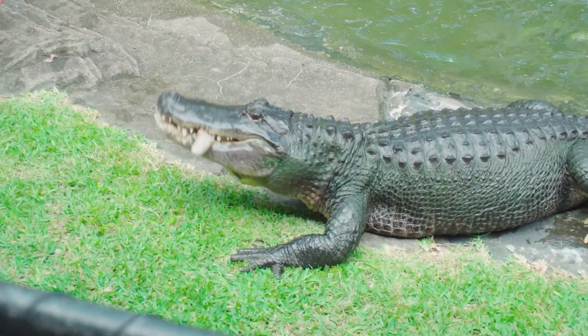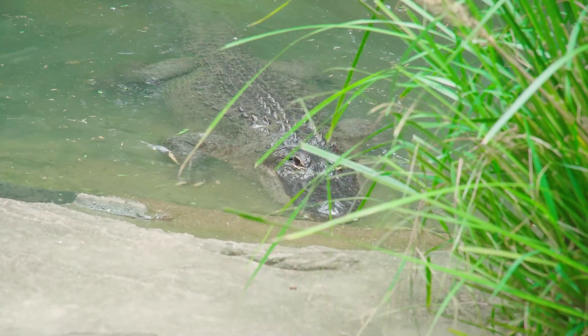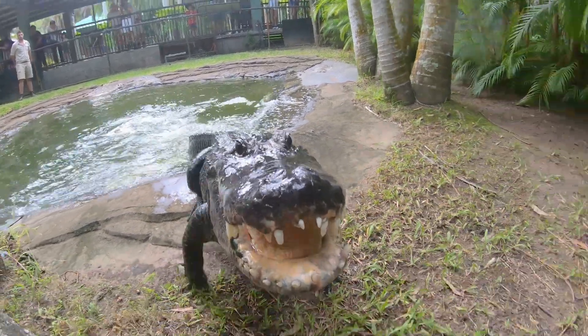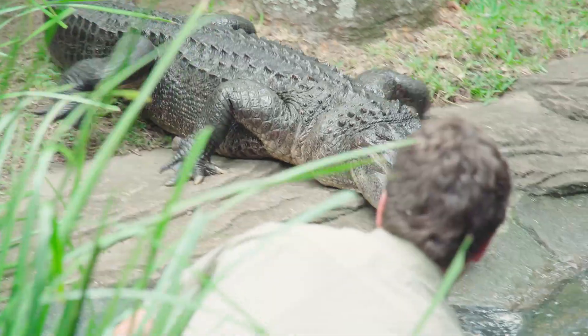How cool is Daisy? So Daisy is one of our original alligators here at the zoo. This is about as big as female alligators will get. You can see we're in the middle of nesting season too. At the back of her pond area, she has her nest, so she is a little bit more aggressive because she's protecting her nest.